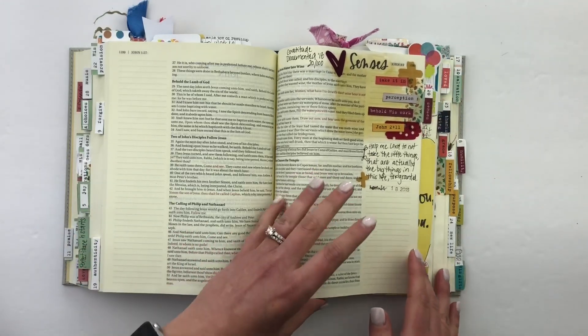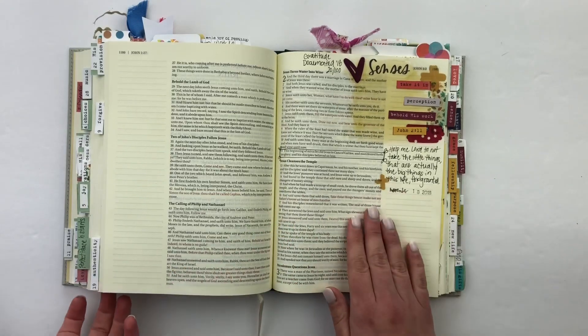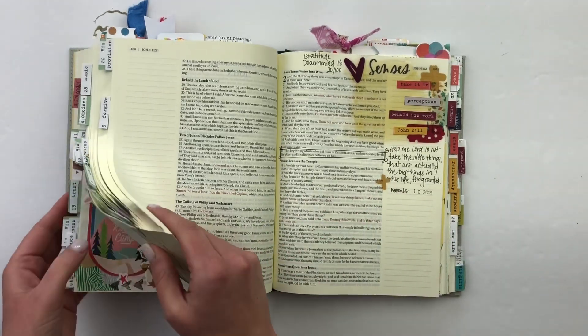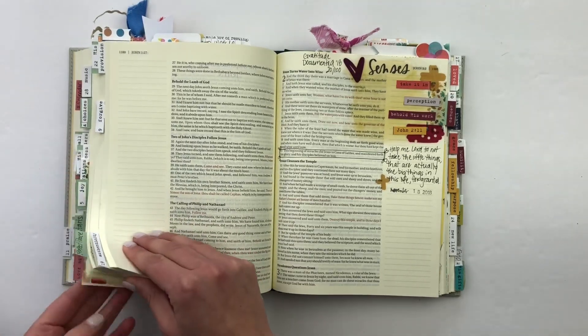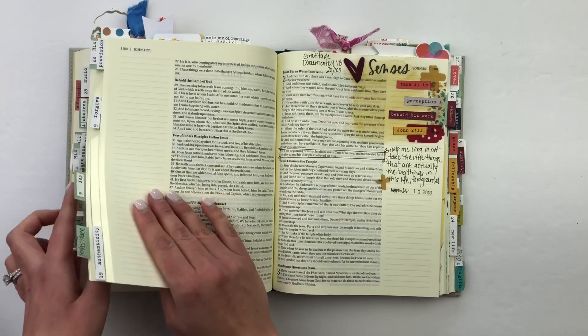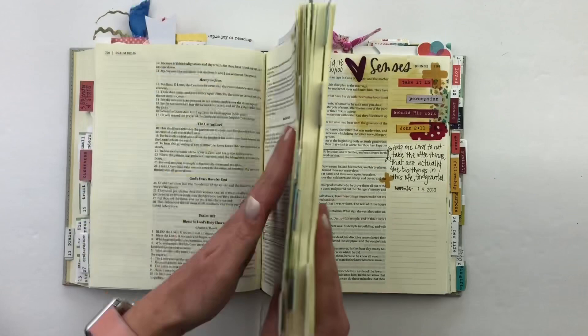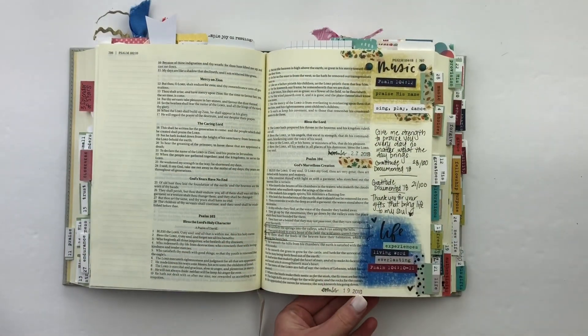Day 20, we talked about senses. Probably one of my favorite days was senses, because we talked about the little things — those senses that if we did not have, this world would be so bland to us. It's those senses that give us the ability to perceive and take in our daily life. I really loved what the devotional had to say and the scripture had to say for that day. If you like doing the daily things like this, I love it because I can go back and reference with the titles and tabs — it's a lot of fun.